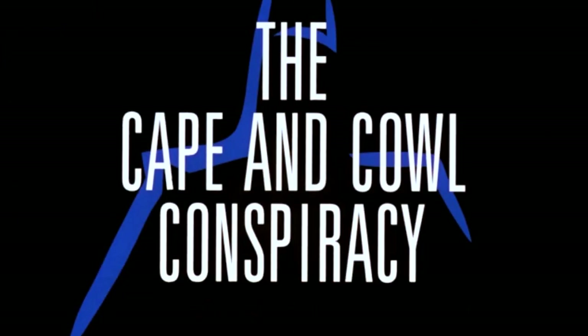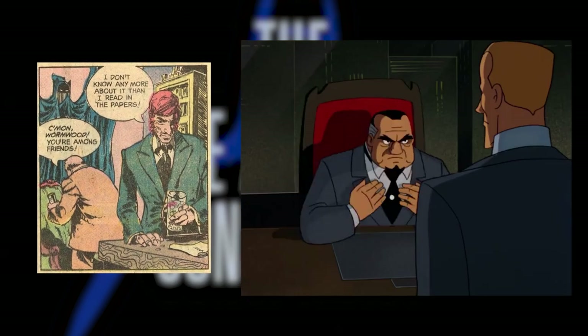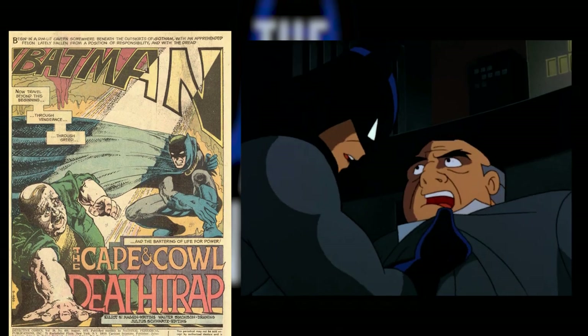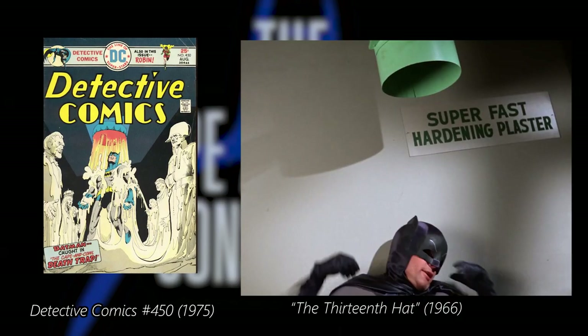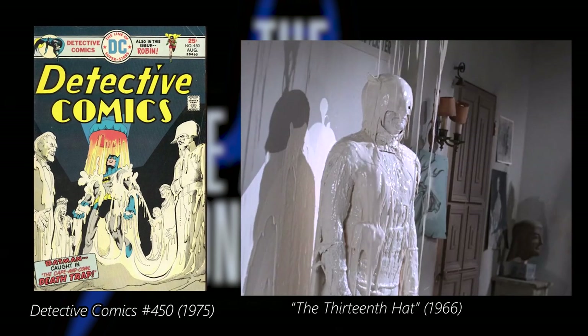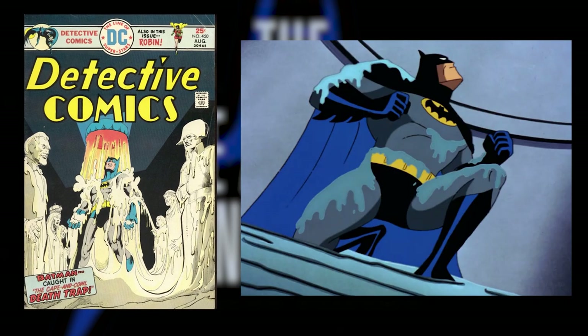The most faithful adaptation was probably the episode The Cape and Cowl Conspiracy, which was written by Elliot S. Maggin, a veteran comic book writer who also wrote the original story that this episode adapted, all the way back in 1975. The story was called The Cape and Cowl Death Trap, and was published in Detective Comics 450. Ironically, that story was partially inspired by an episode of the Batman TV show of the 1960s, so basically this is an adaptation of an adaptation.